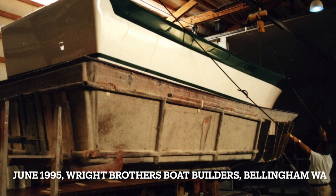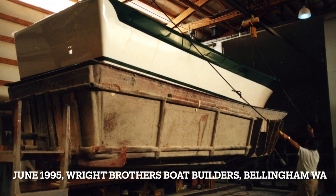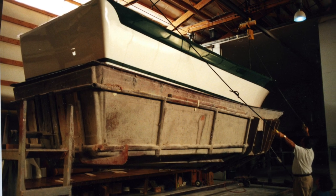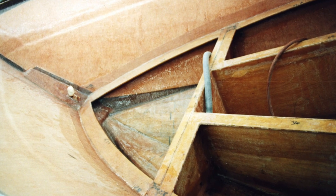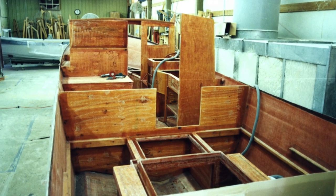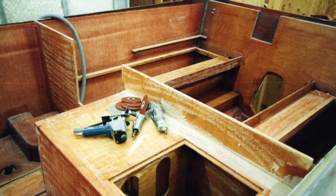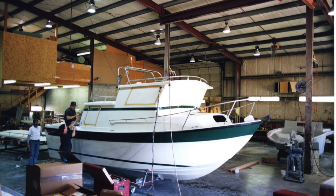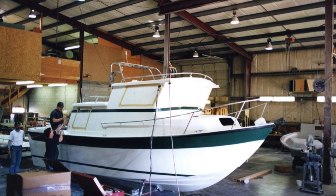She came out of the mold in June of 1995 at Wright Brothers Boat Builders in Bellingham, Washington. Sea Sport boats built legendary hulls, skillfully hand-laid and hand-rolled with axial roving. These hulls were further reinforced by integrating all internal bulkheads to the structure, creating incredibly strong and durable boats. These boats can withstand way more punishment than their human crews.